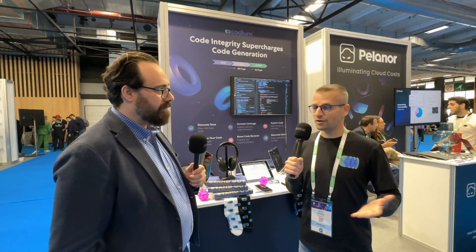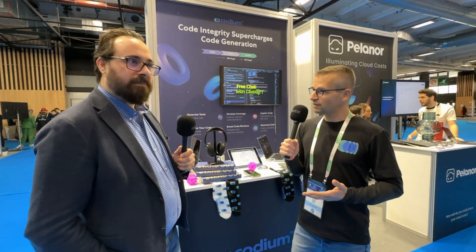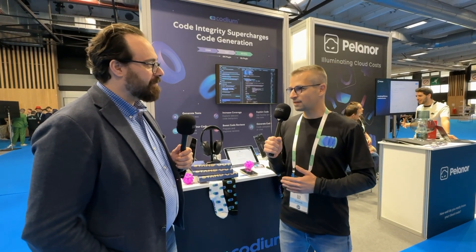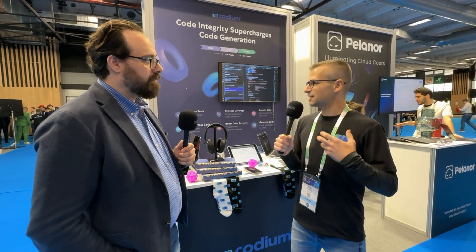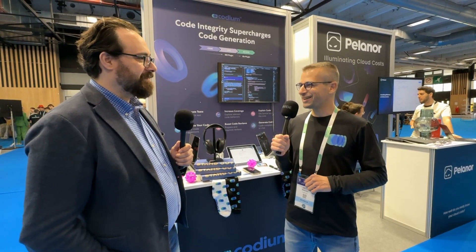I'm the co-founder and CPO of Codium AI. We're an AI coding platform. We help developers code, test, and merge with confidence throughout the development lifecycle. We provide two main tools: an IDE plugin for VS Code and JetBrains, and a Git plugin that connects to your Git environment. We help developers review code, analyze code, test code, and basically streamline all these processes that developers really don't like doing.